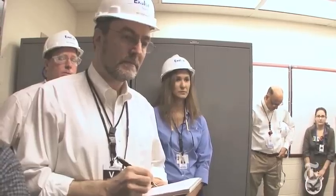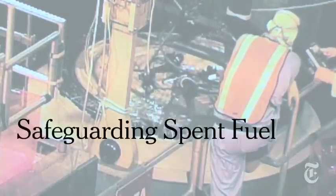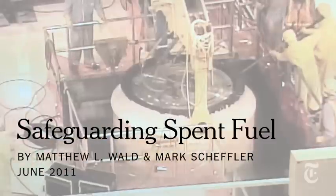You'll be entering a radiation area. Each of you will receive less than one millirem while you're out there of exposure. This is Matthew Wald reporting for the New York Times in Marcelles, Illinois.